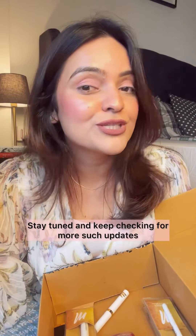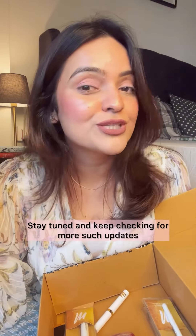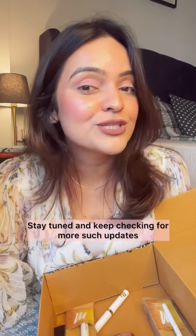Then I got these two Manish Manotra soft matte lipsticks. These are bullet lipsticks — I really like them, though I didn't expect the packaging to be that good. It's really good.